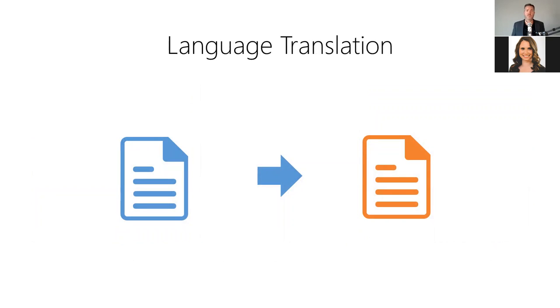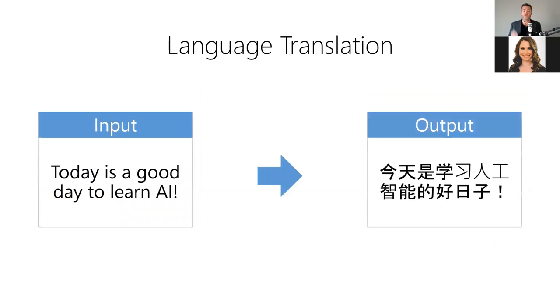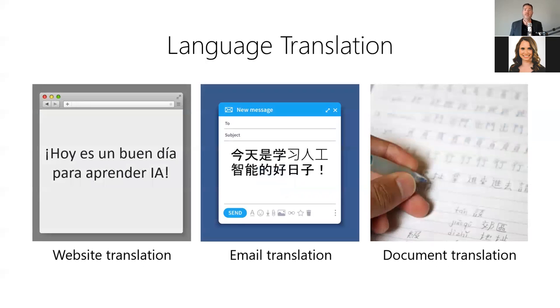Third, we have language translation, which allows us to translate text from one language into another. It answers: how do I say this in another language? For example, we can convert text from English into Mandarin Chinese — the model takes English text as input and produces the equivalent text in Chinese as output. Language translation is useful for translating your website for an international audience, translating support emails from foreign customers, or reading documents written in a foreign language.